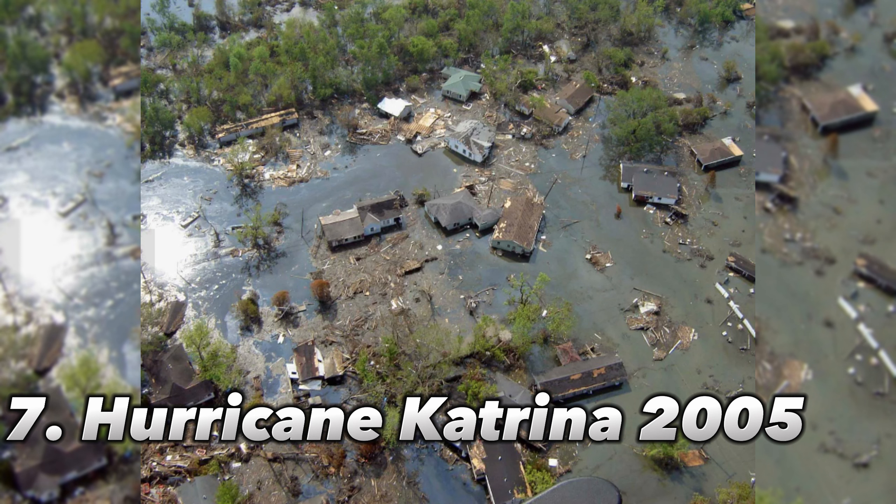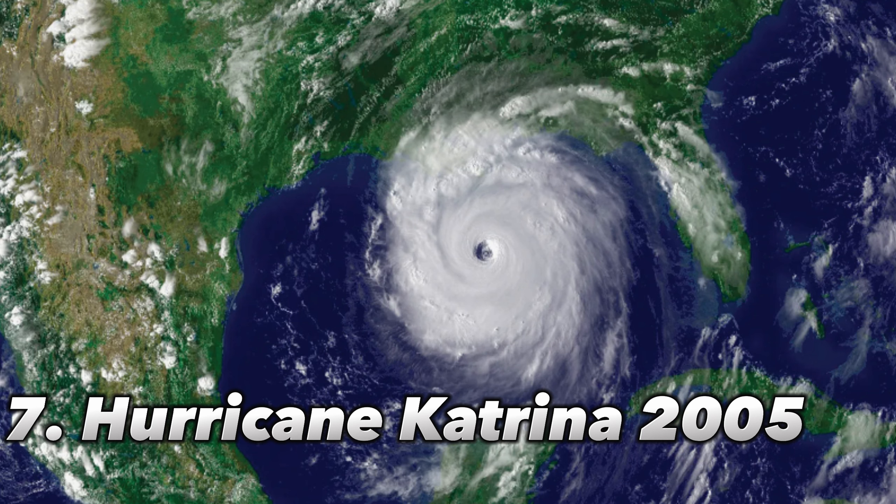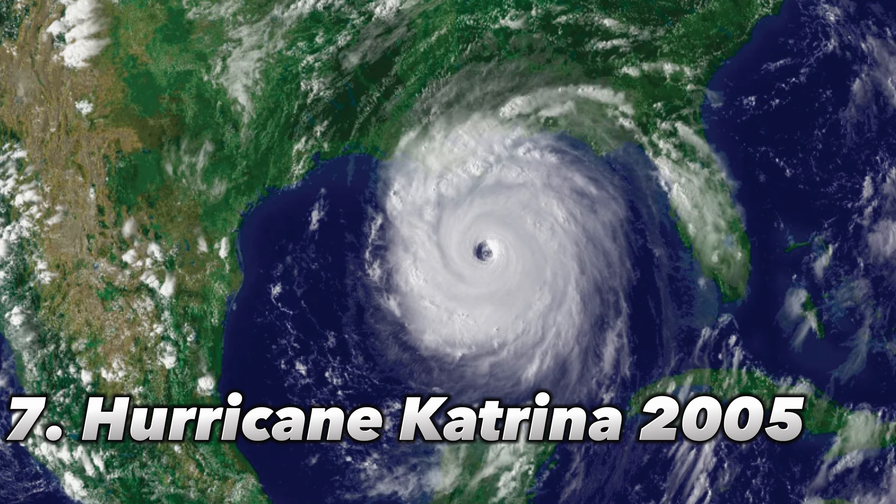Number 7: Hurricane Katrina, 2005. One of the most devastating hurricanes in American history was Hurricane Katrina. Near Buras, Louisiana, Katrina made landfall as a Category 3 storm with winds of up to 125 mph. More than 1,800 people died as a result of the hurricane and its after-effects, mostly people from Louisiana and Mississippi. With an estimated $170 billion in damages, Katrina ranks as the most expensive storm to ever hit the United States.